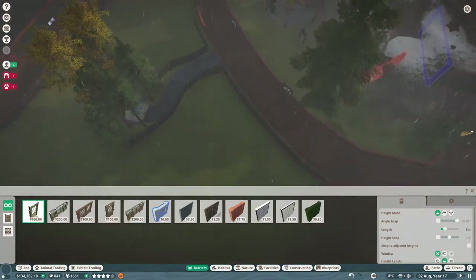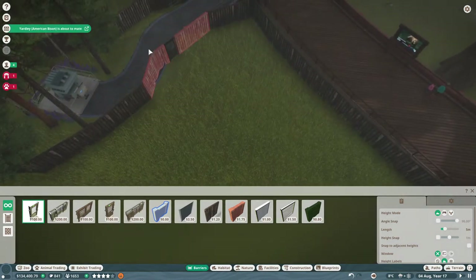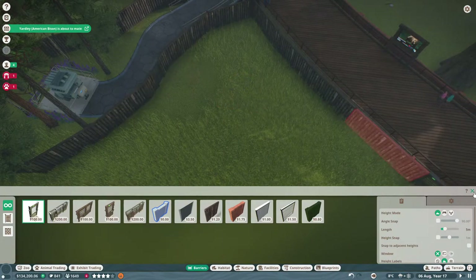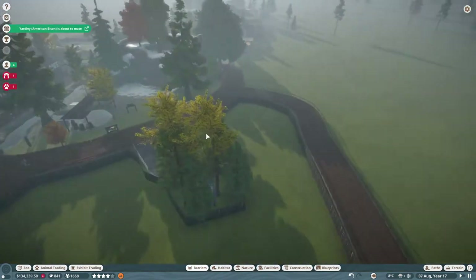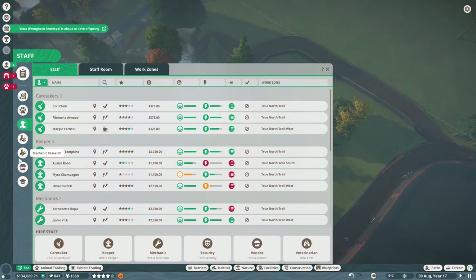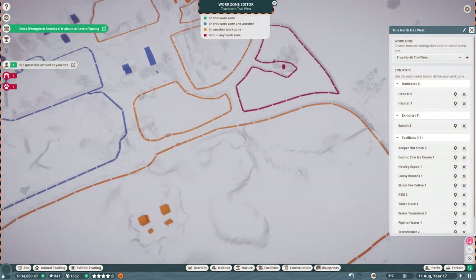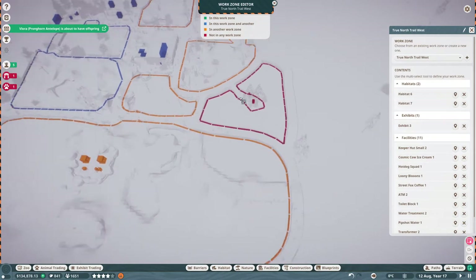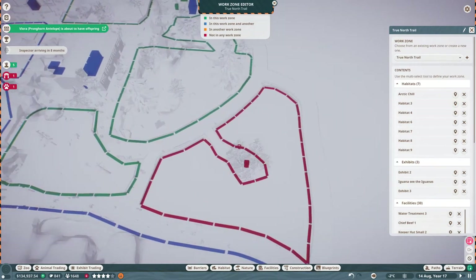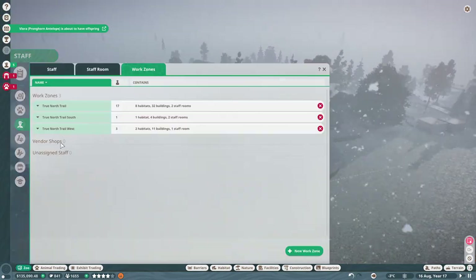Our barrier is complete. Let's grab a connection — it was right there. Perfect. We have our doll sheep habitat. Before I forget, let's go into zoo and work zones. We have snowfall! They are kind of close, so let's just make it the True North Trail — let's add them into here. They're all set, everything's good. Now while it snows, let's go and grab these buddies into quarantine — animal storage.